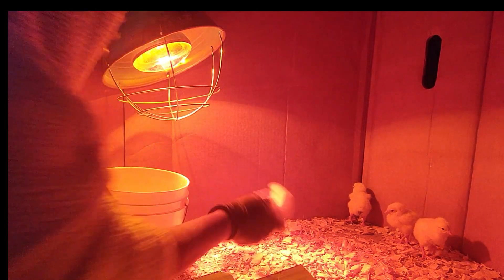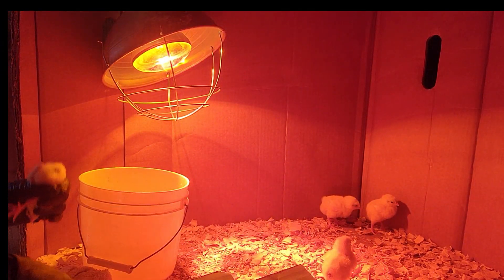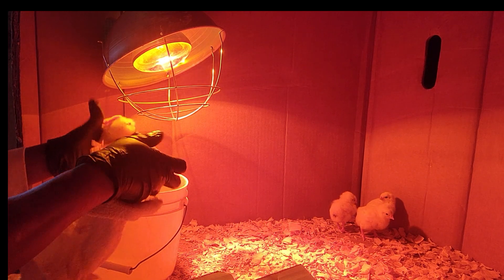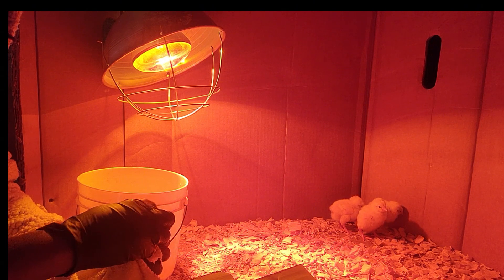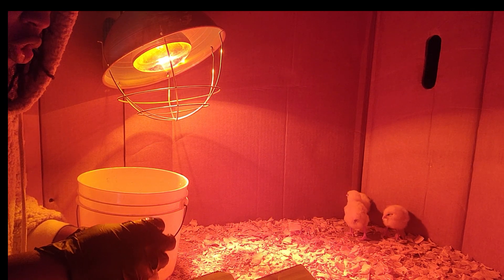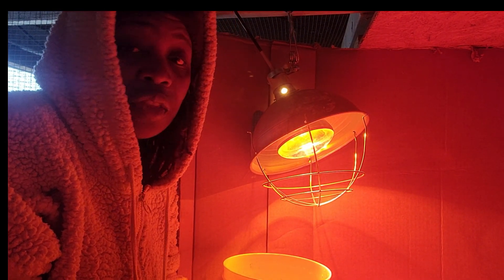Out of 13 of these birds, I only have to do a cleaning on four of them. It gets better as time passes — this issue resolves itself pretty quickly. So I'm just going to go ahead and do the pasty butt check, change their water, and let them be. That's it for now.